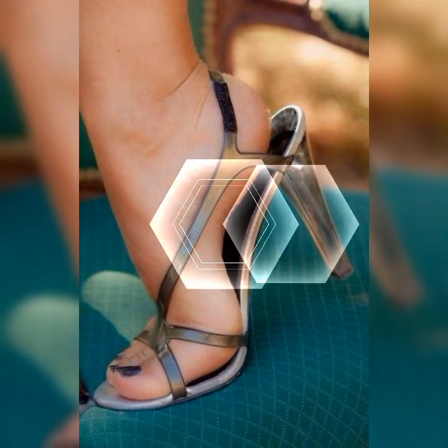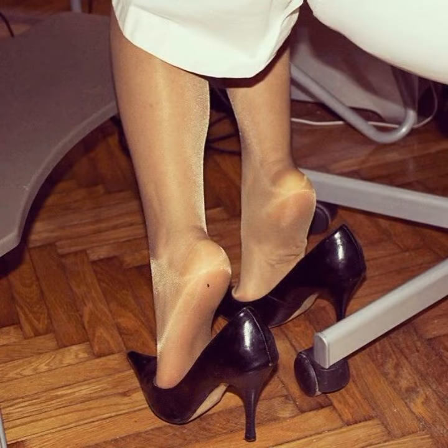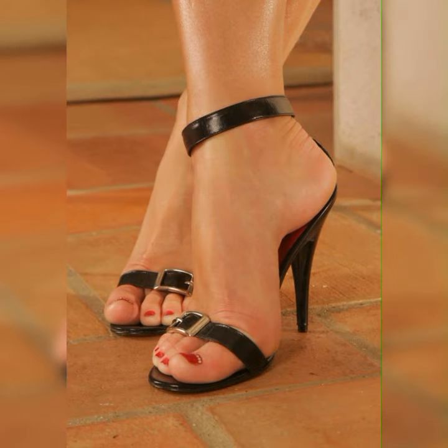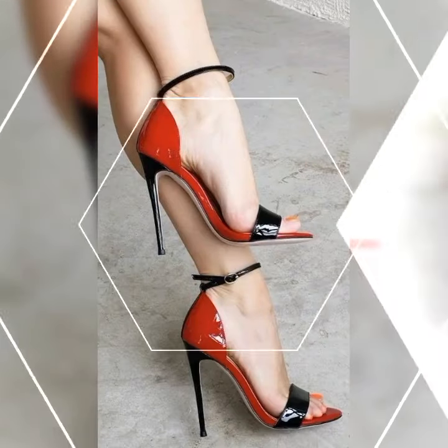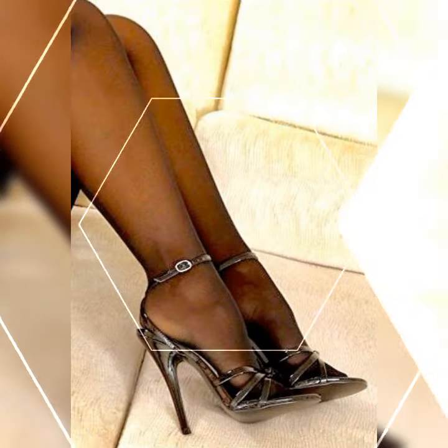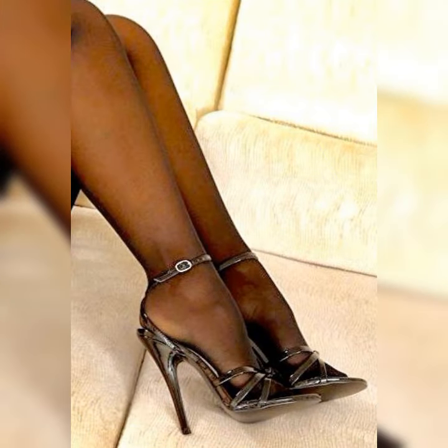For a more relaxed and comfortable vibe, try pairing your lace socks with block heel sandals. The chunky heels provide stability and support while the lace socks add a touch of femininity. This combination works great for both casual outings and everyday wear.